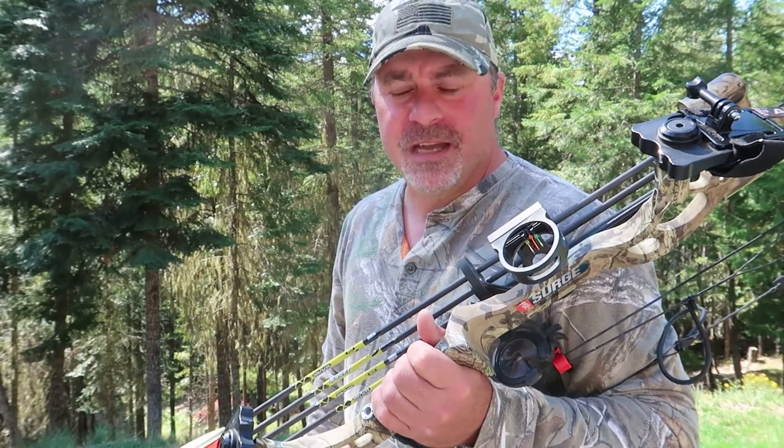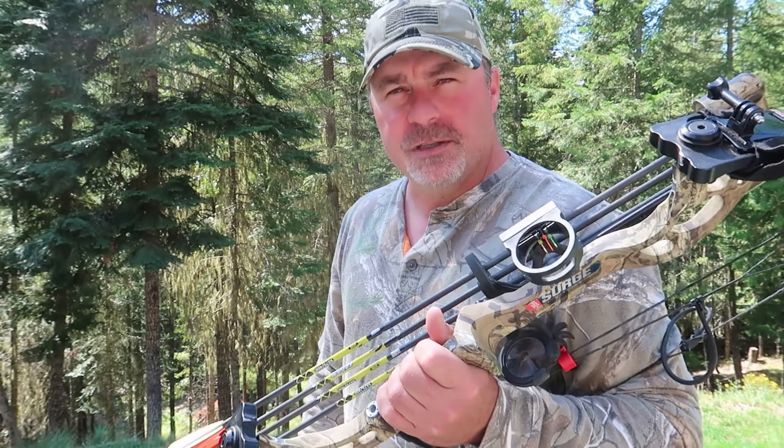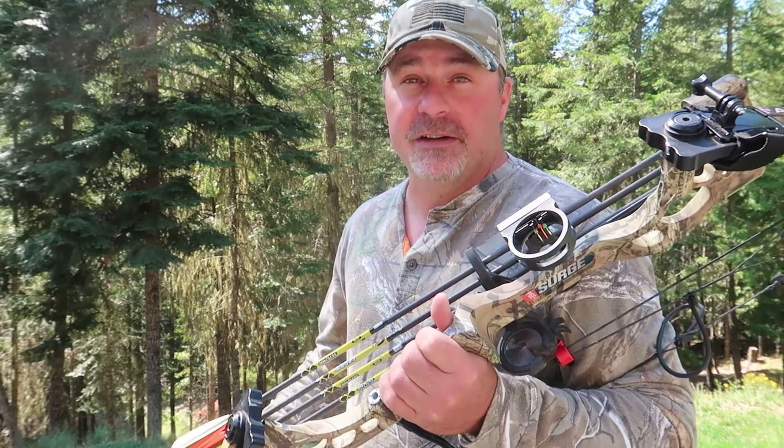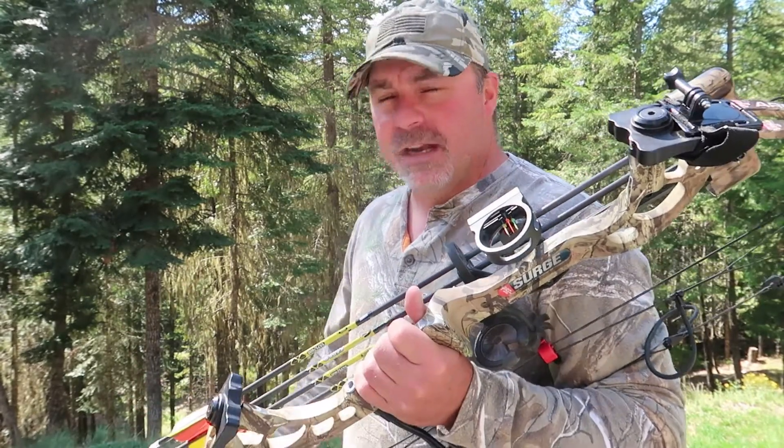Hey everybody, it's Jason for Frank's Homestead. It is almost archery season here in Idaho and I can't wait — it starts on August 30th, which is Monday. Today is Saturday and I've been waiting all year.